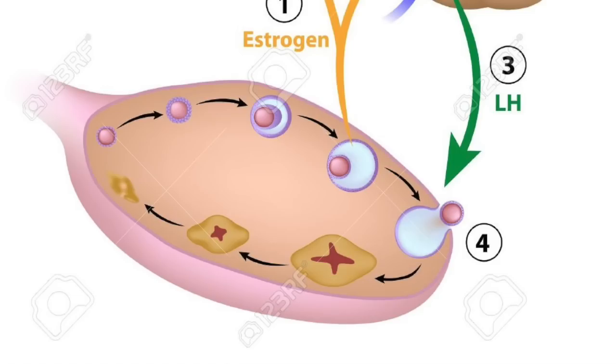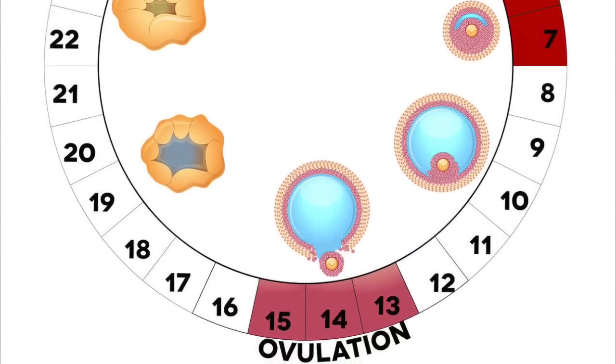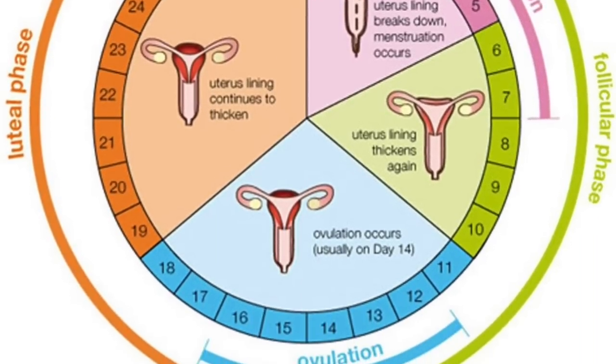After puberty, typically around age 12, these cells are mature enough to sustain life. The cells ripen on a regular basis, but usually only one is released each month until a woman reaches menopause. Menopause commonly begins between the ages of 45 and 55.